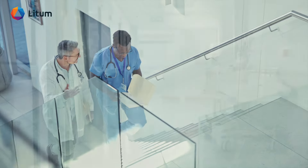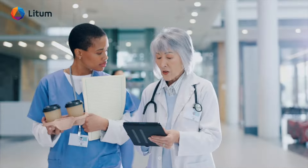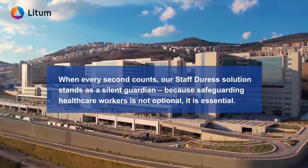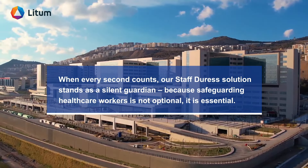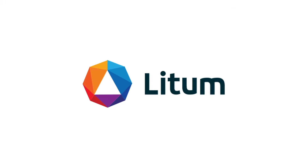When every second counts, the Litum Staff Duress Solution stands as a silent guardian. Because safeguarding healthcare workers is not optional — it is essential. Contact us today to protect what matters most.